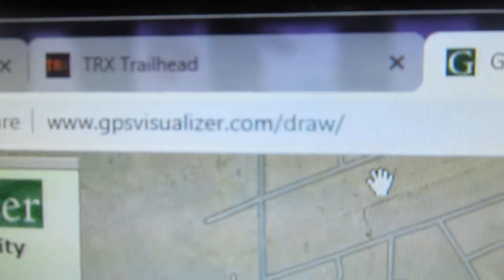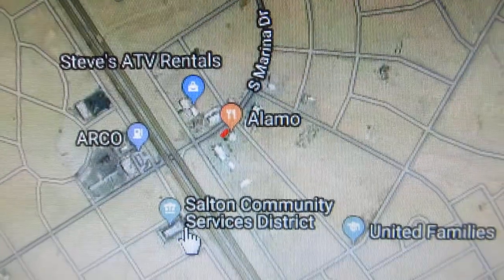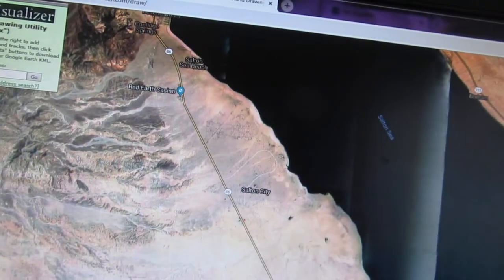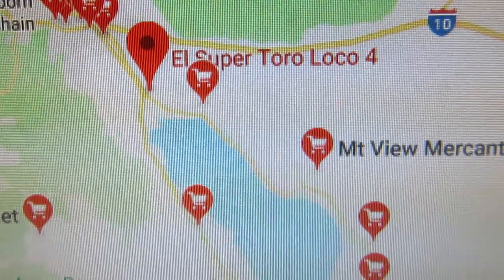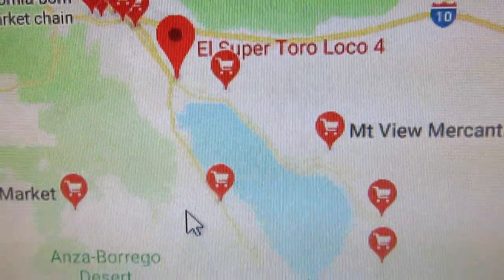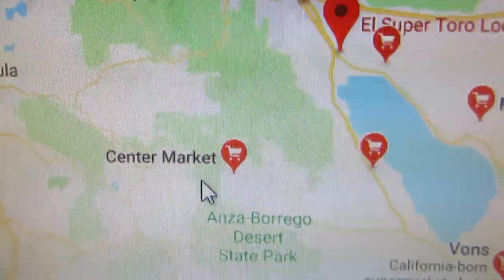I go on the GPS Visualizer website — there's that Mexican restaurant that I went to last year, which is kind of cool. Over here there are some things I like, like going to El Super where we can get some breakfast stuff and bring it to camp. Camp is right here so I don't need to refrigerate anything.